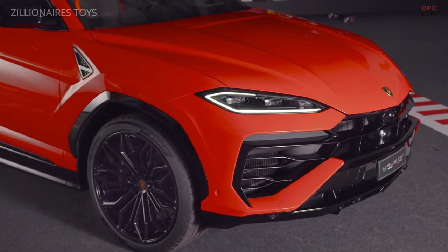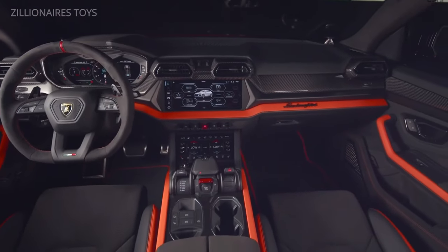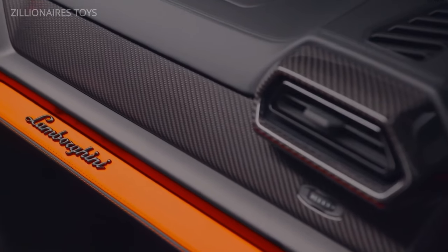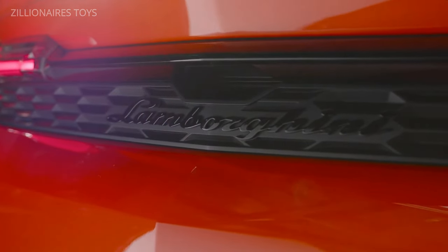Its massive wheel arches enhance off-road capability, while the luxurious interior features inlaid wood, alcantara, full-grain leather, and other premium options, ensuring it feels as high-end as it looks. The Lamborghini Urus can reach a top speed of 190 miles per hour or 305 kph.